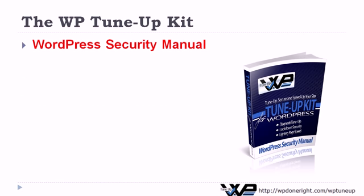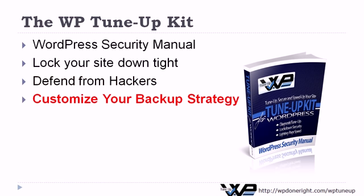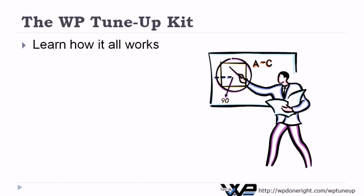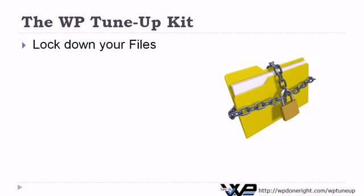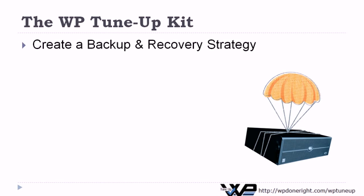Start your WPTuneUp with the WordPress Security Manual — an up-to-date and comprehensive guide to every element of WordPress site security. Learn how to lock your site down tight, defend yourself from common hacker attacks, customize a backup strategy, which is the best form of insurance you'll ever get, and keep your site secure. The guide shows you how your WordPress website works. Learn what goes on under the hood, learn how hackers can get into your site and what you can do to keep them away. Lock down your files tight, keep your login username and password out of the bad guys' hands, and create an effective backup and recovery strategy to protect your WordPress website and your business.